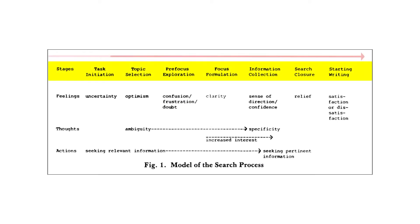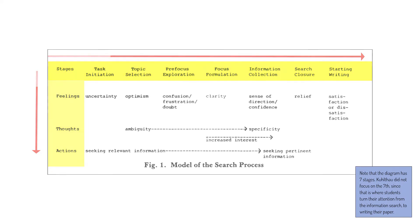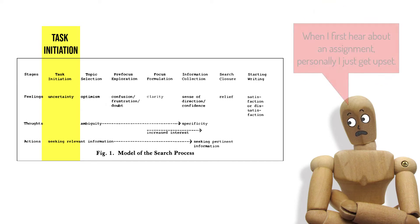Across the horizontal x-axis are the six stages common to the student's information search process. The vertical y-axis delineates the feelings, thoughts, and actions that occur at each stage. The search process begins with task initiation: when the student receives the assignment, their thoughts turn to comprehending what is required, and feelings of uncertainty and apprehension arise. One student said, 'When I first hear about an assignment, personally I just get upset.' Actions at this stage include talking with others, brainstorming, or contemplating different possibilities.